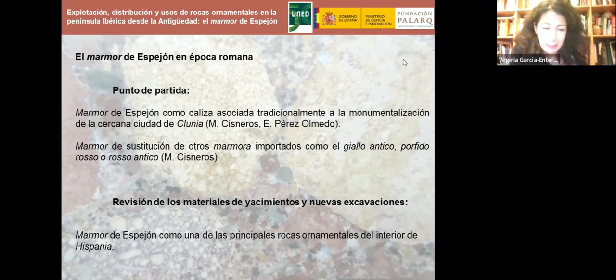También se partía de la percepción de este mármol como sustituto de materiales de mayor prestigio en la antigüedad, como los mármoles importados: el giallo antico de las canteras de Chemtou en Túnez, o materiales rojizos que se asemejan a algunas variedades del mármol de Espejón, como el pórfido rojo egipcio —el material más destacado entre las rocas ornamentales en el mundo romano— o el rosso antico.